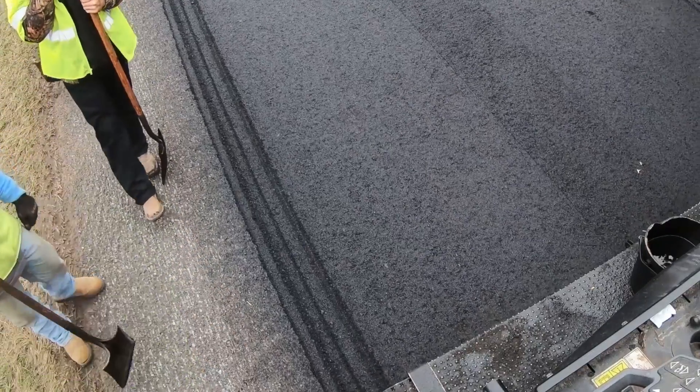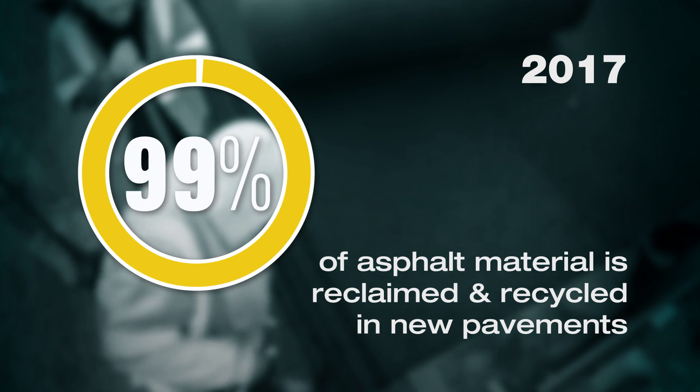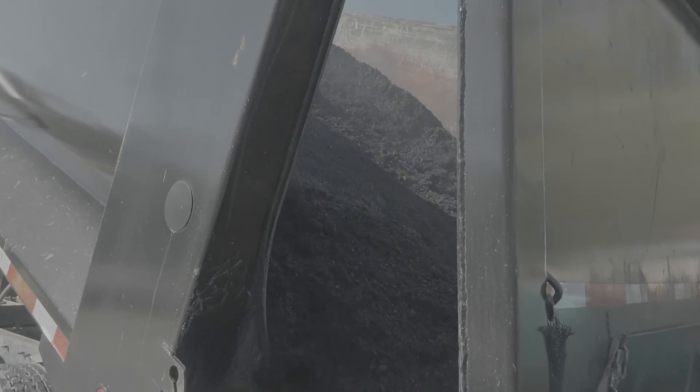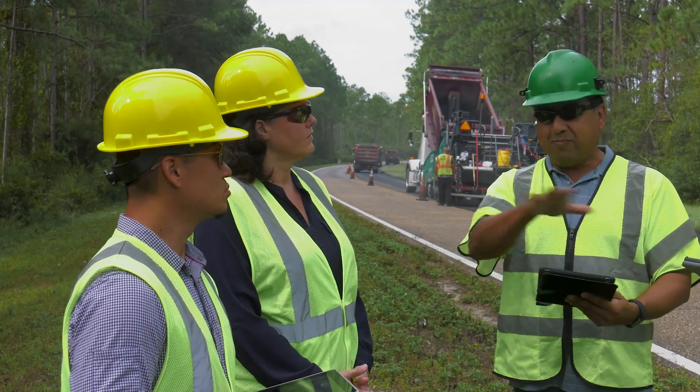A survey of asphalt mix producers found that more than 99% of the asphalt pavement material removed from roads and parking lots in 2017 was put back to productive use in new pavements. The use of recycled materials really doesn't impact density. When recycled materials are put into an asphalt mixture, the mix can become a little bit stiffer, but technologies such as recycling agents and using softer binders allow contractors and agencies to still get great compaction on a mix with recycled materials, leading to better performance and durability.